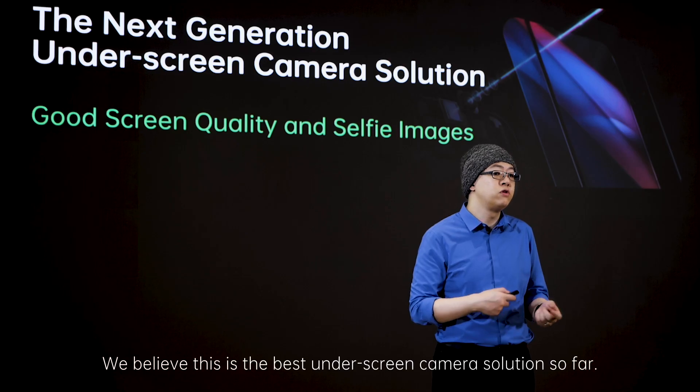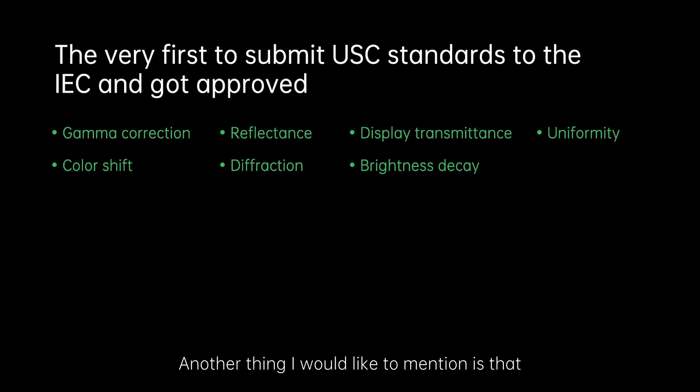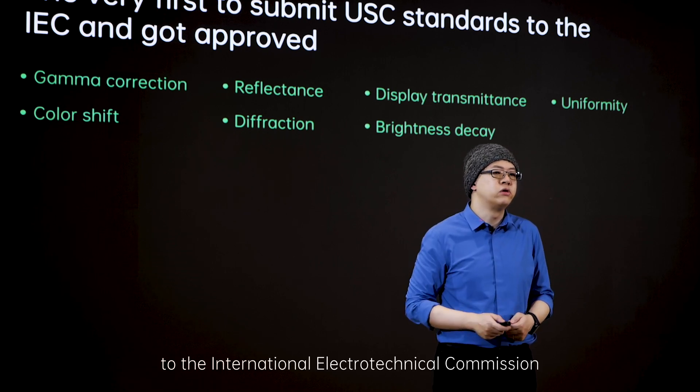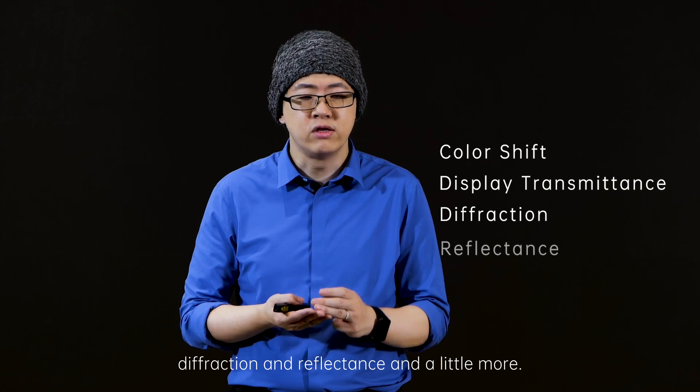With OPPO's next generation underscreen camera, we have combined the best hardware innovation and algorithms to perfectly conceal the camera underneath the screen, providing a true full-screen experience where both screen quality and camera image quality are obtained. We believe this is the best underscreen camera solution so far. OPPO is also the very first to submit USC standards to the International Electrotechnical Commission and received approval, which includes color shifts, display transmittance, diffraction and reflectance, and more.